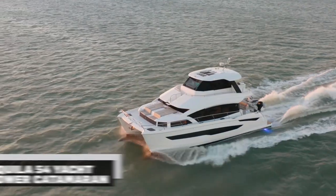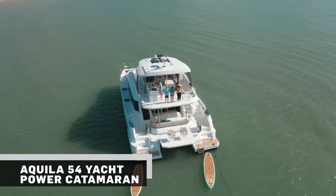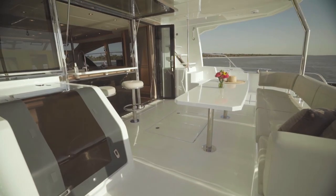We chose the 54 after having the 44. We wanted the extra 10 feet of length, the extra three and a half feet of beam, and on this boat that's a lot of room.